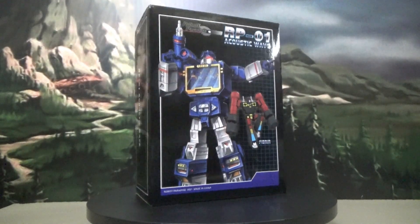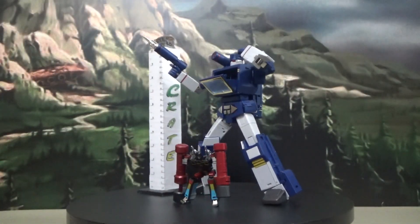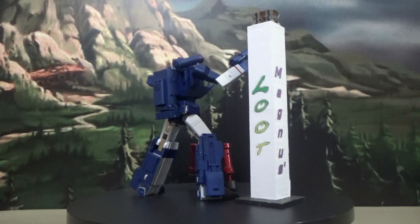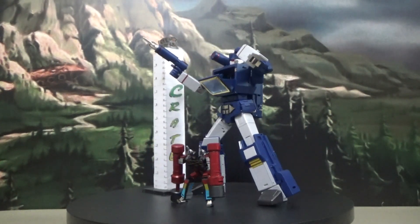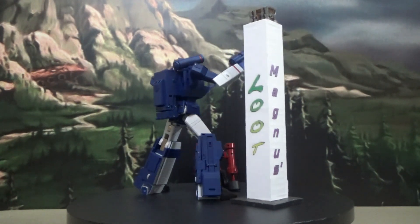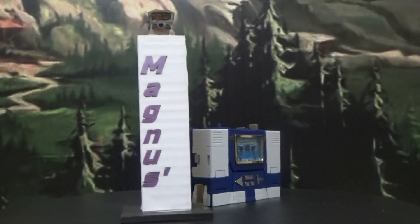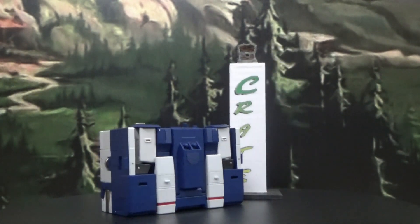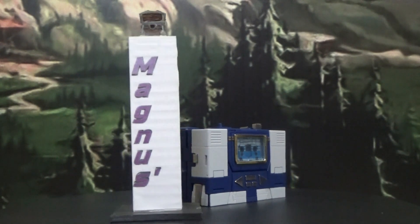After a quick look at that lovely box, here is the Robot Paradise RP-01 Acoustic Wave with his little buddy Frenzy — yes, Frenzy is the red one, don't you ever forget it. I really like the way this guy looks. I can't wait to put him where the Takara Soundwave used to be, because I definitely think this dude's got more cartoon accuracy going. Here is the cassette player mode in all of its wonderful 80s brick glory. It looks very cartoon accurate, just like he was in the cartoon when transformed into cassette player mode.